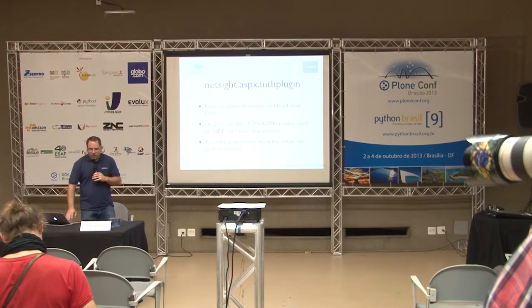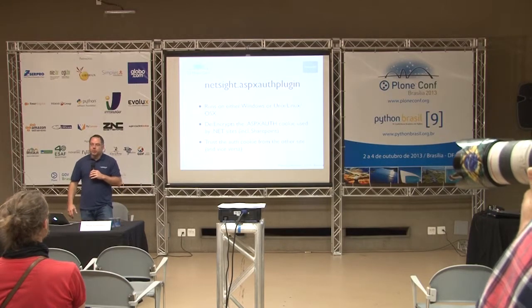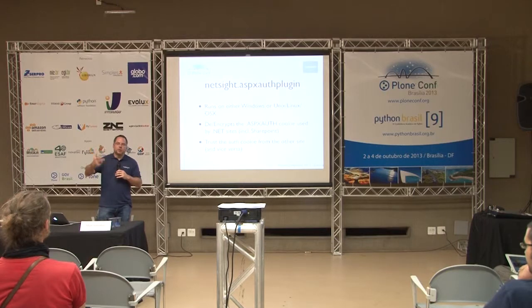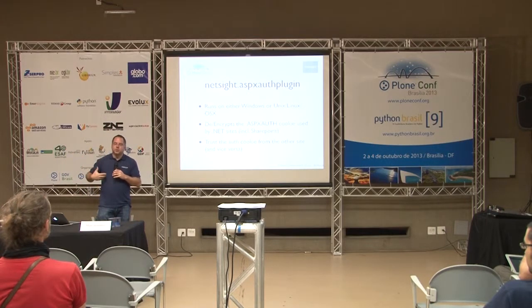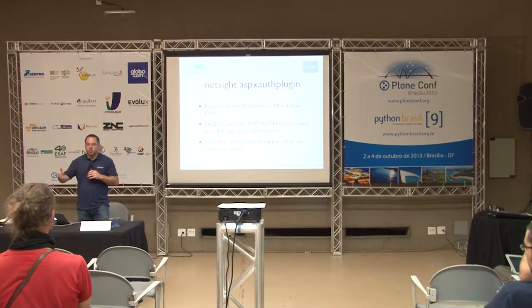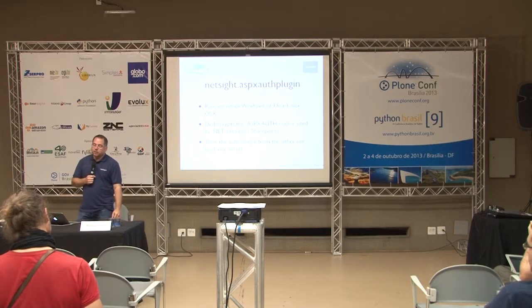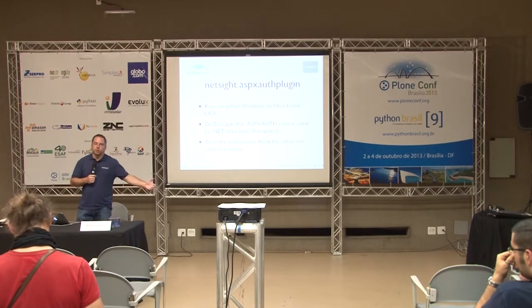The other product we wrote recently is the netsite.aspxauth plugin. It runs on various platforms and enables you to encrypt and decrypt the cookie that .NET sites use for sessions. In Plone, when somebody logs in there's a cookie called __ac that contains a cryptographic token. .NET has the same concept but called aspxauth using a different type of cryptography. The point is it allows a Plone site and a SharePoint site to trust each other — if they're on the same domain, logging into SharePoint means Plone knows who you are and trusts that, and vice versa.